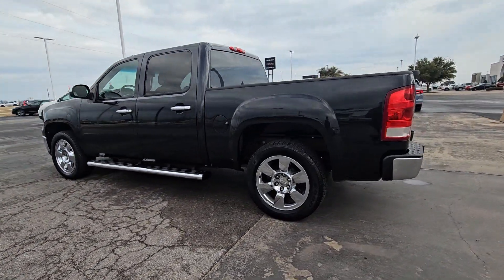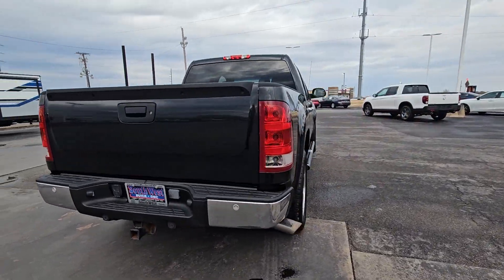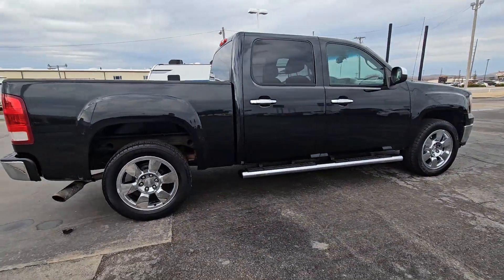Here is a wonderful 2009 GMC Sierra. With less than 150,000 miles on the odometer, this vehicle provides excellent value.